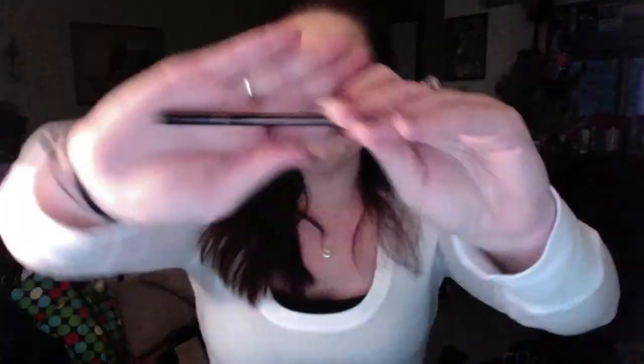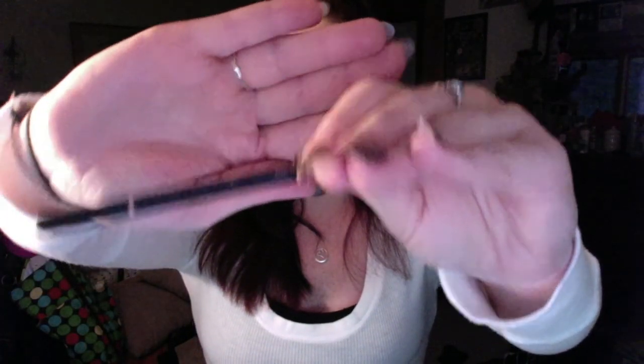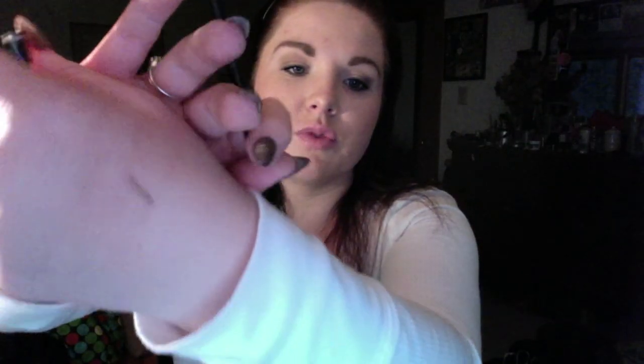The last product is the Anastasia Brow Wiz pencil. Some days I prefer powder, some days I prefer the Brow Wiz pencil. This is what the packaging looks like. I get mine in Soft Brown — it's a bit dark, but I dye my hair darker so I try to match my hair tone. It lets you draw really fine, precise strokes, which is really nice.